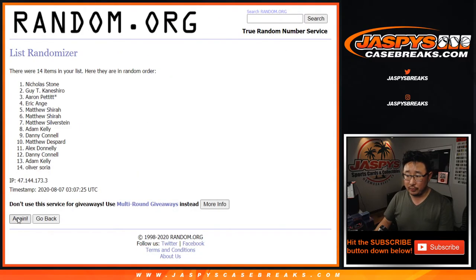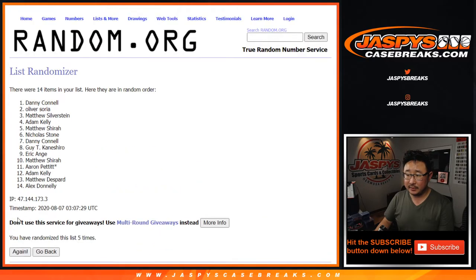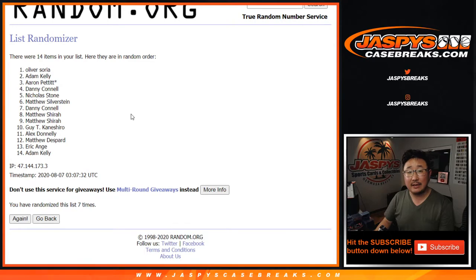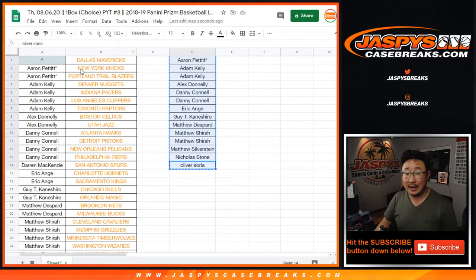One, two, three, four, five, six, seven, and eighth and final time. After eight — congrats to Adam Kelly. There you go. After eight, you've got the Mavs.